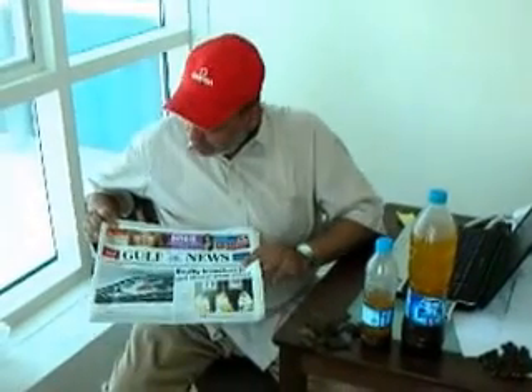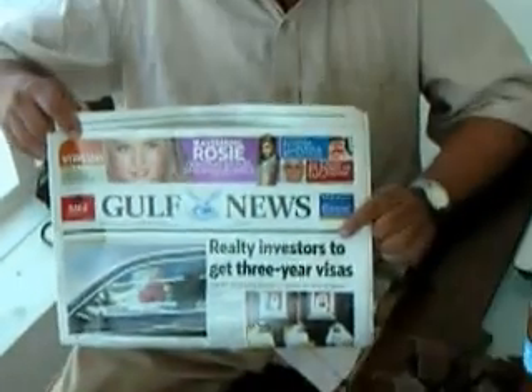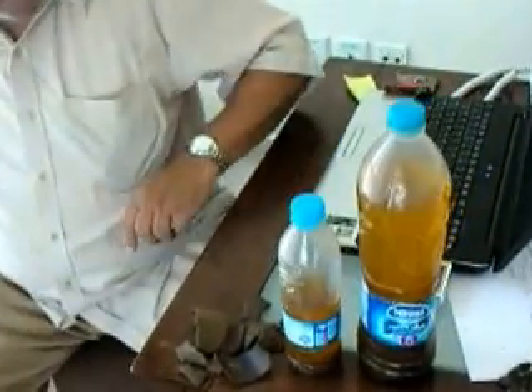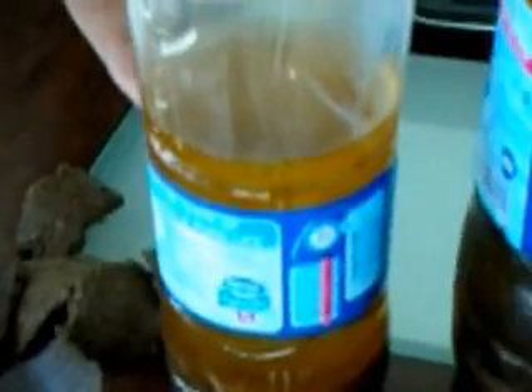Assalamu alaikum. Today is June 29, 2011. Here I am in Dubai and I came back yesterday with my experiment of extracting Jatropha oil from Jatropha seeds. This is a 1.5 liter bottle and this is a 0.5 liter bottle.